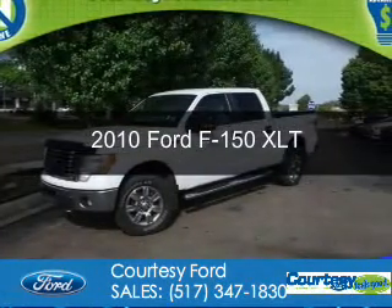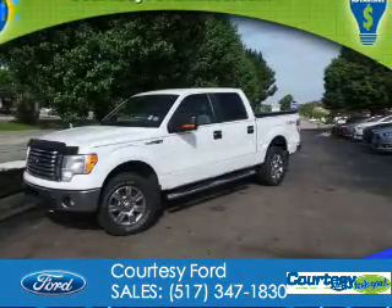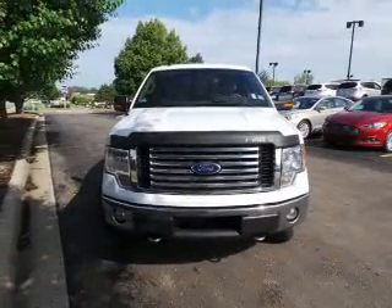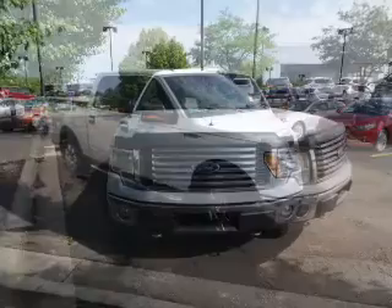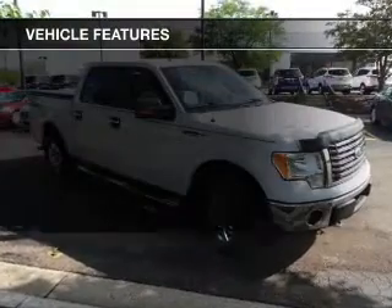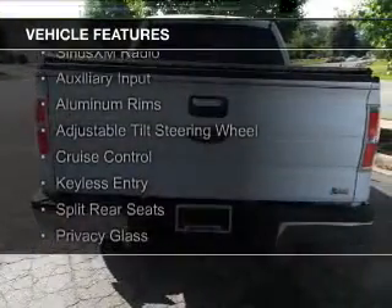This is a used 2010 Ford F-150. It's powered by 4-wheel drive, a 5.4 liter 8-cylinder engine, and a 6-speed automatic transmission.